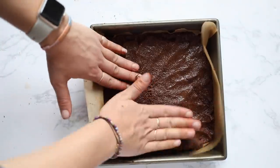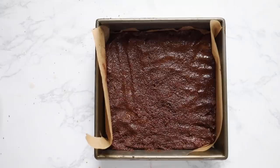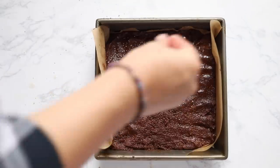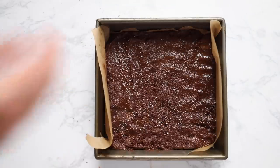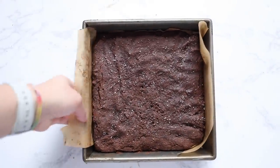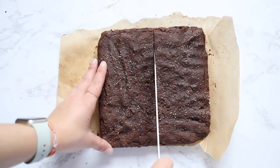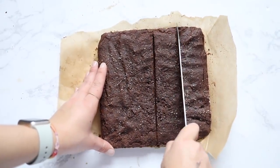Once it's all evenly spread, bake these for about 20 minutes at 350 degrees. Then let them cool completely before you slice them. I'll link the recipe I based these off down below — I didn't follow it exactly and wanted to simplify it a bit. I'll note any modifications I made in the description box as well.